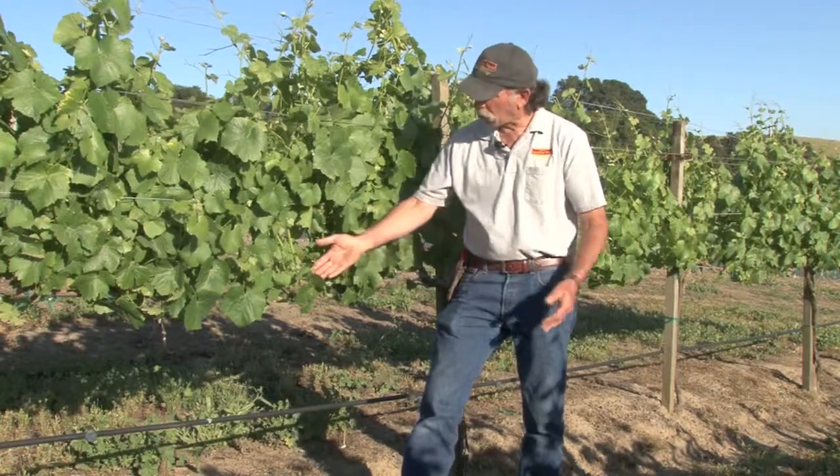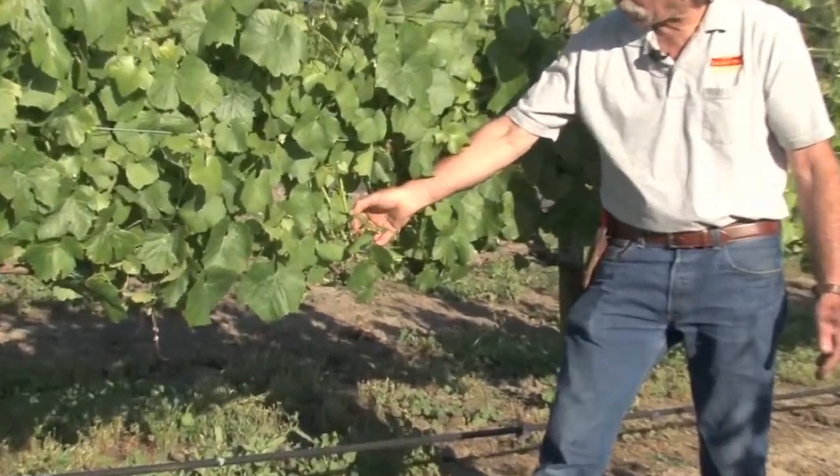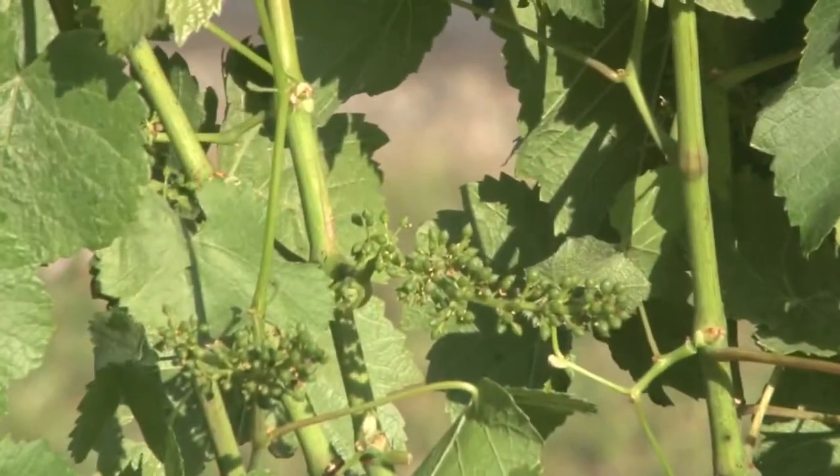So this year we're looking pretty good. You can see the vines — the grapes are starting to form — and it's probably going to be a pretty good set this year.